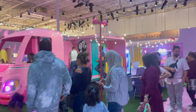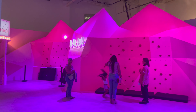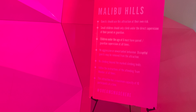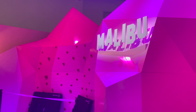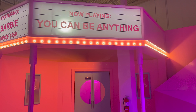Here's the Barbie house and you can see the Barbie Dream Camper, but so many people were in line so I didn't go. And here's Malibu Hills — look at this pink hill where you can try rock climbing. And here's Barbie Theater, now playing: 'You Can Be Anything.'